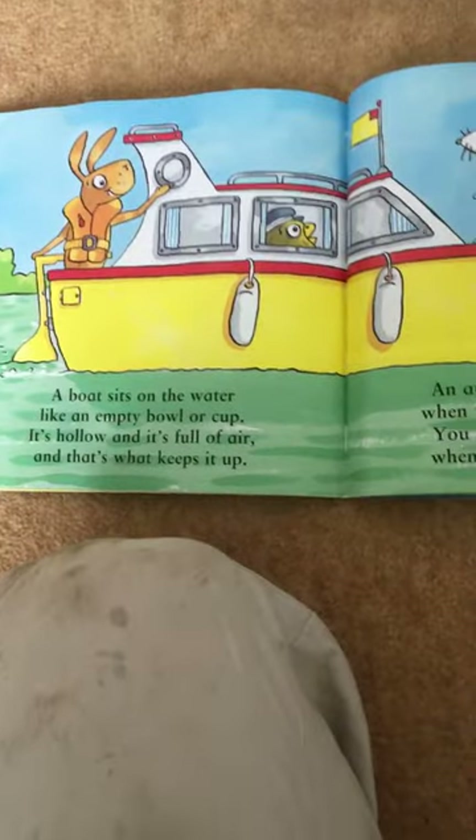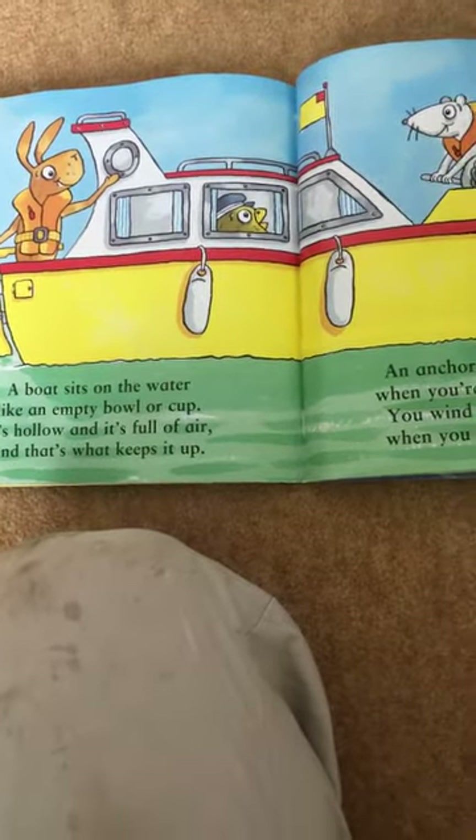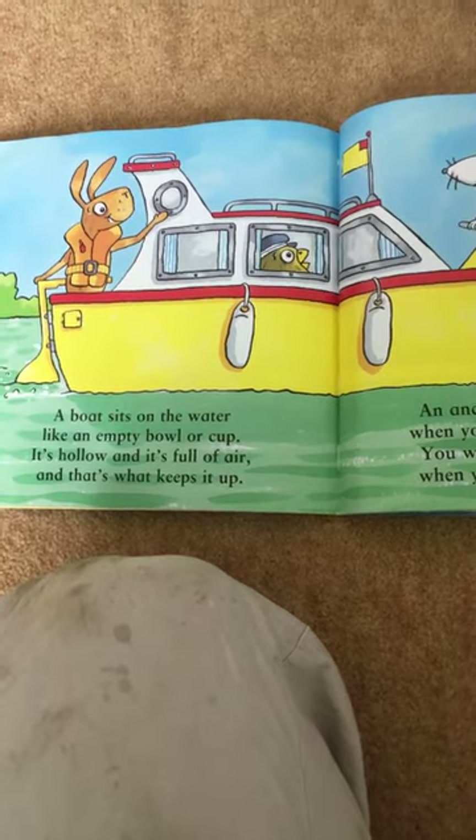A boat sits on the water like an empty bowl or cup. It's hollow and it's full of air and that's what keeps it up.